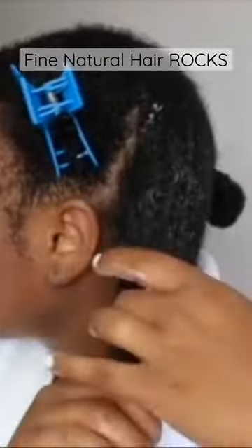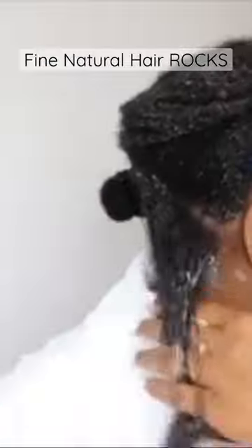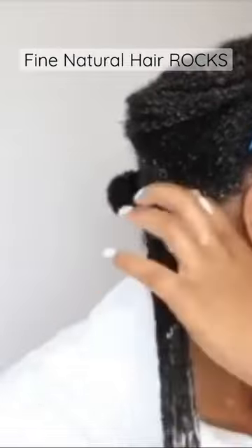These are the key things that you want to look for when you're deciding which deep conditioner you're going to be using, whether it be for moisture or whether it be for protein. Stick around if you want to know the difference.